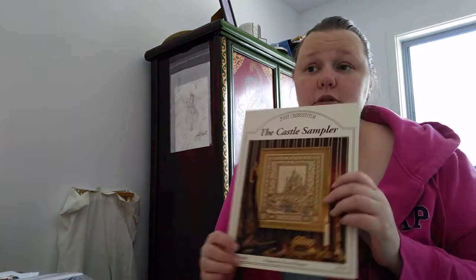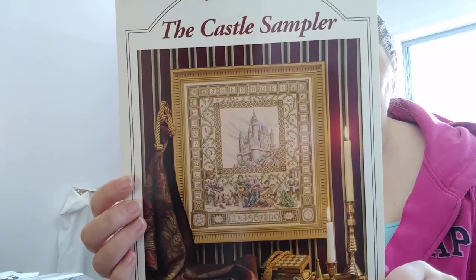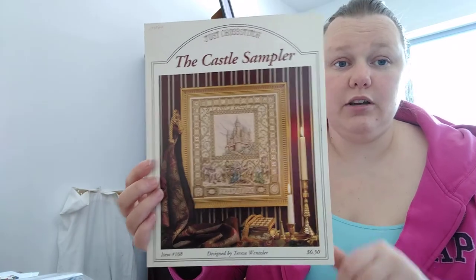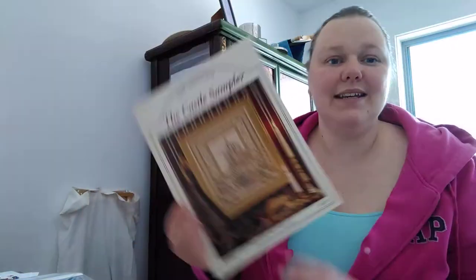The next two were tied with 34 entries each. For Teresa Wensler's Castle Sampler, the winner was shadow girl. Congratulations, shadow girl! Please look in the description for how to contact me with your address and favorite colors.